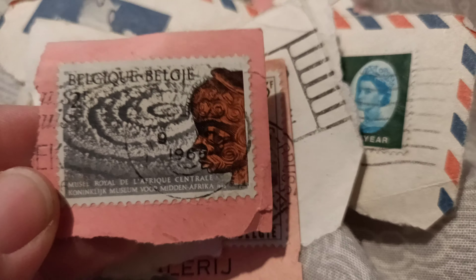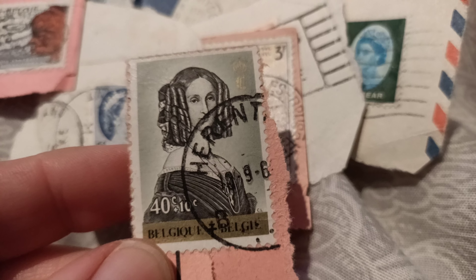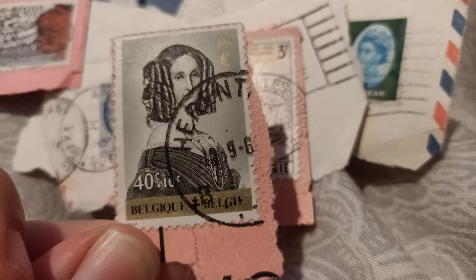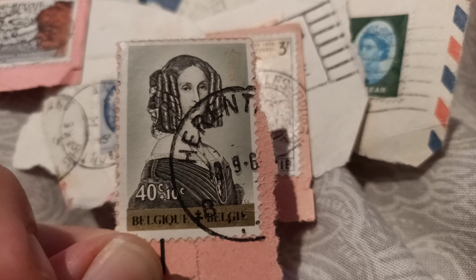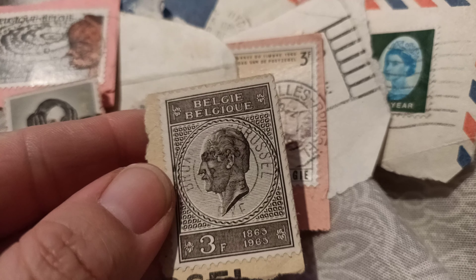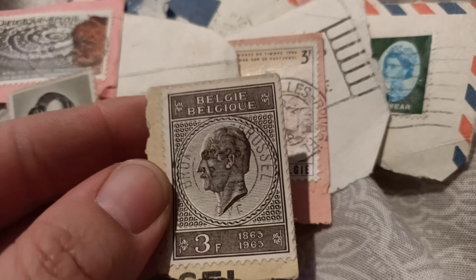Oh look at this — I like that one, that's proper old-fashioned. 66 maybe. Look at that, that's beautiful, I love that. Here are some more stamps — 65, pretty cool.